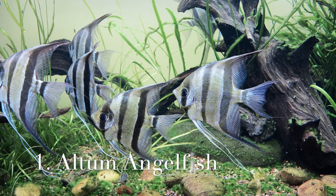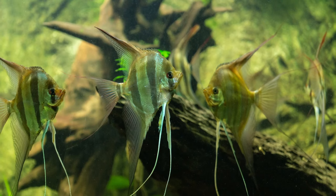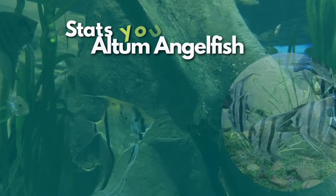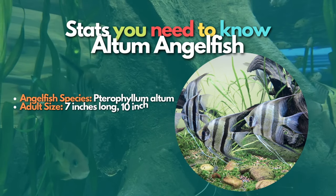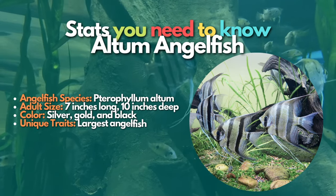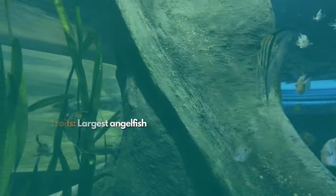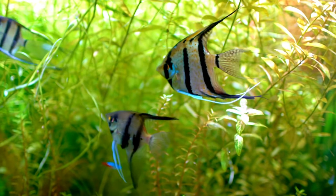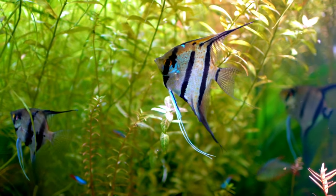The first type on our list is the Altum angelfish. The Altum angelfish is a majestic species which requires a taller than average aquarium due to its potential adult height and long trailing finnage. It is a relatively rare species that is larger and deeper in shape than the more common aquarium varieties. Also known as the Orinoco angelfish, after one of the South American rivers where they are found, these fish usually have silver coloration with only three stripes. They are an excellent choice for more experienced fish keepers because they are a challenging but rewarding species to keep.